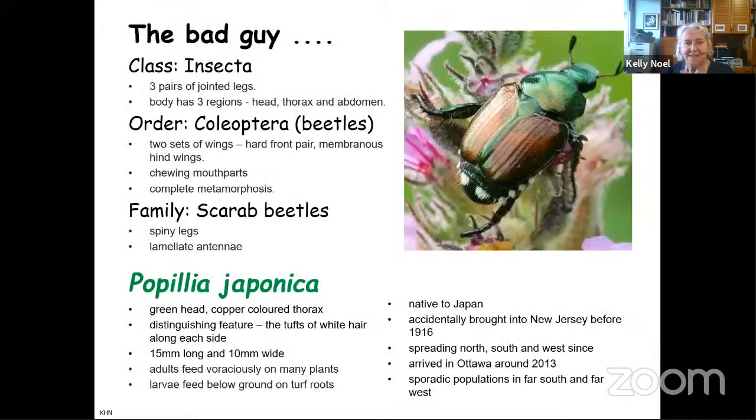I'm going to give you some science-y type information about this bad guy. It is an insect because it has three pairs of jointed legs and three parts to the body. It's a beetle because it has two sets of wings — these copper-colored elytra, as they're called, are actually hard wings. It has spiny legs and laminate antennae, which are little club-shaped things that make them even more sensitive. This creature is Popillia japonica, the Japanese beetle, and as many beetles are, it's quite colorful and easy to see.